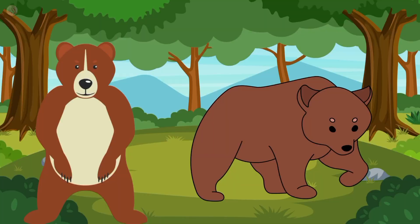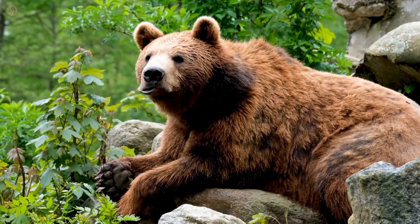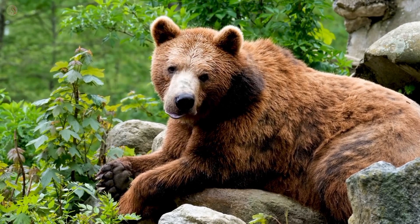It's a bear. Bear color is brown. Bear likes to eat honey and fish. Bear is a very dangerous animal.